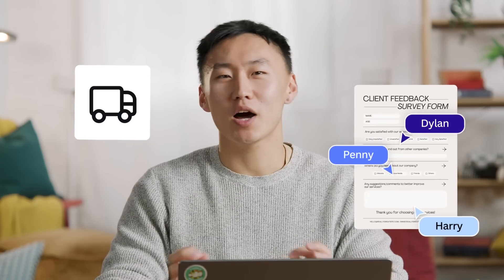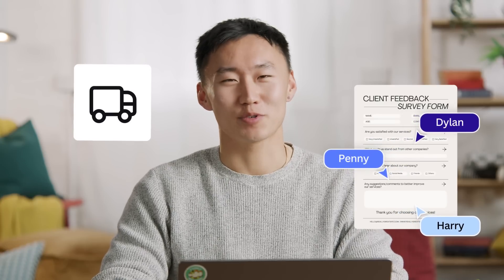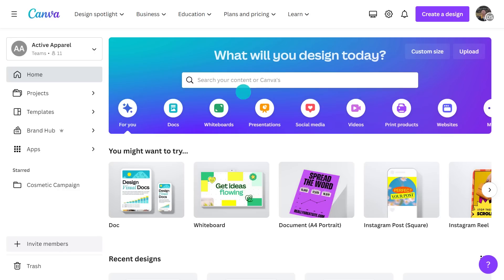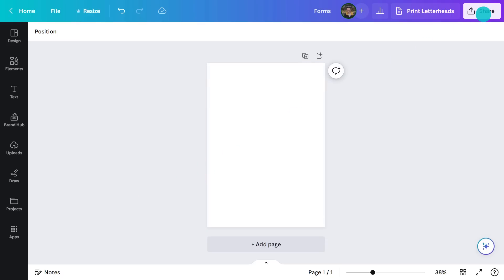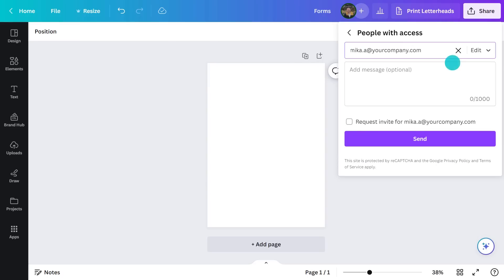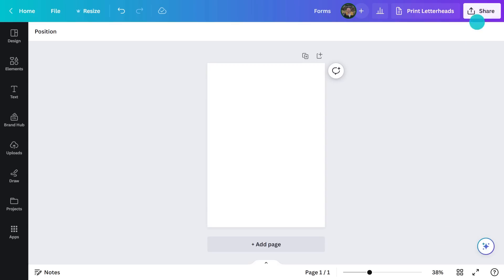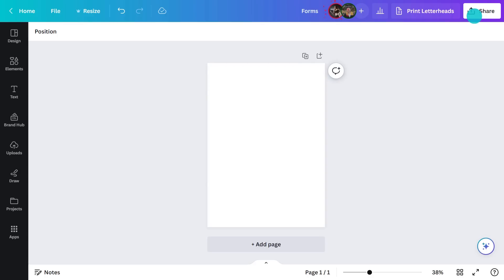Let's say you're part of a team and need to collaborate on the perfect form. Let's build this one from scratch. Search for form and this time choose the blank option. Up in the share menu, I can add emails for my teammate, give them editing access, and you can copy the link here and send it to them — but they'll get an email anyway. I can leave instructions by hitting the comment here.